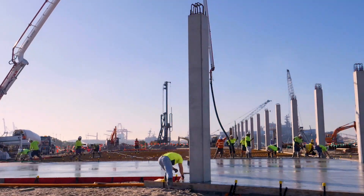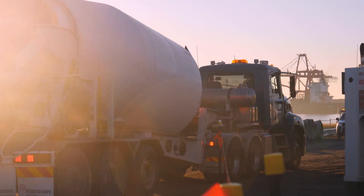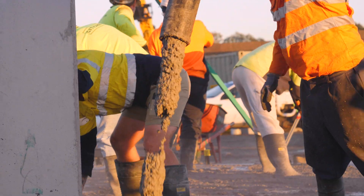Today's pour is just the start. We expect to finish all the ground floor slabs within the next six to eight weeks. This building's coming together for our fantastic new Brisbane International Cruise Facility, open in 2020.